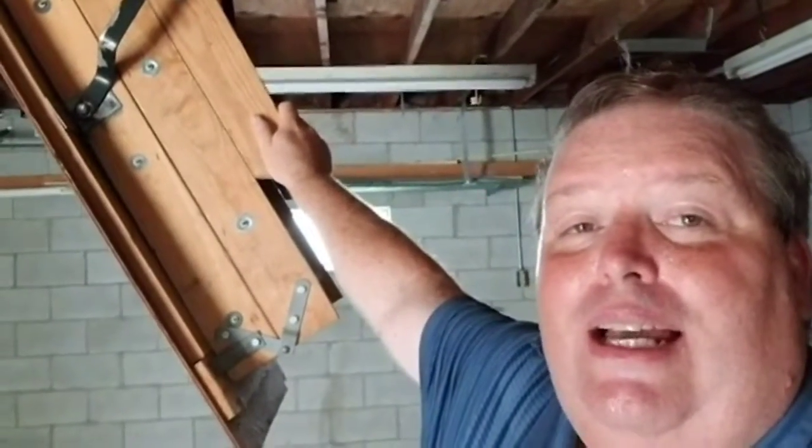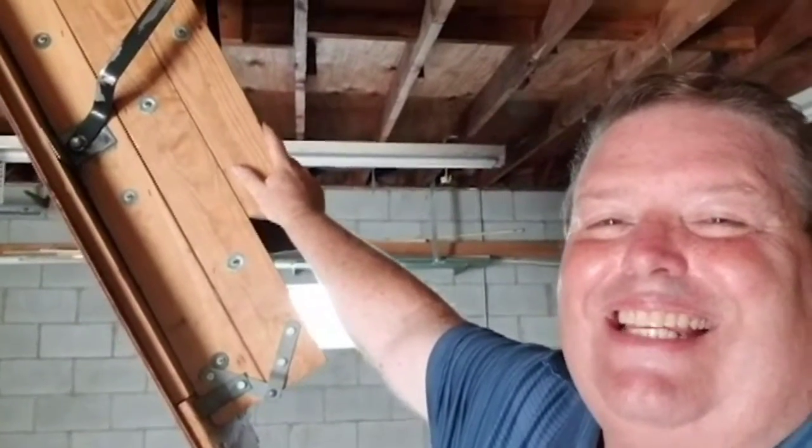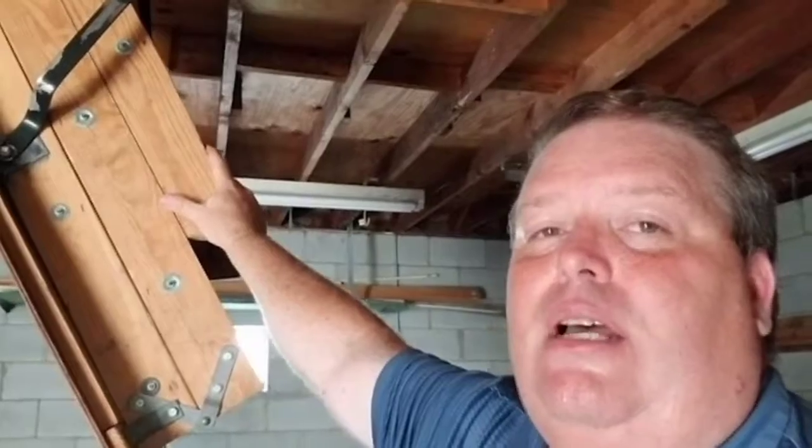Hey, it's Pat Bruce with Master Building Inspectors. I'm looking at an attic access right now — it's a little warm out here in this garage today. These attic accesses, I want to encourage you to be sure they're maintained and be sure your home inspector checks it out.